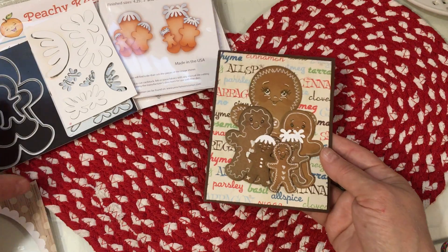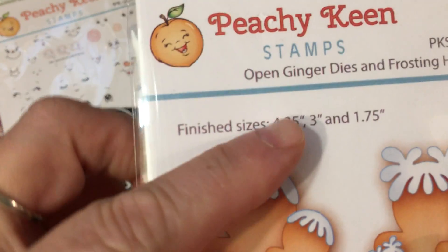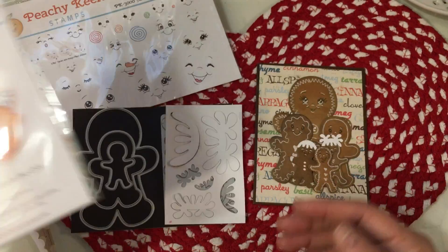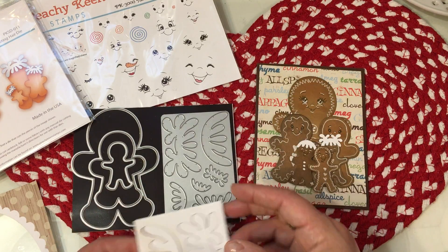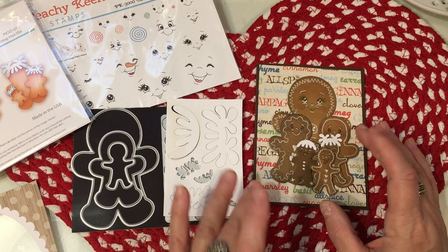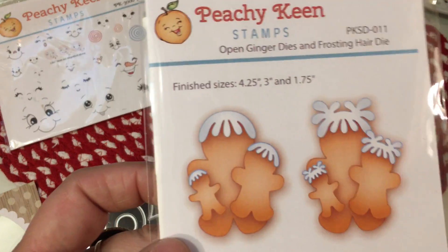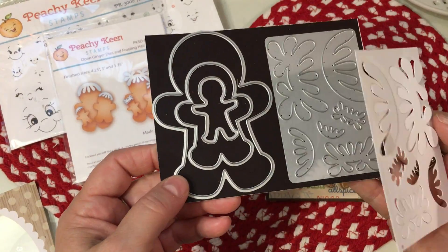The finished sizes of these dies are 4¼ inch, 3 inch, and 1.75 inches — those are the measurements for those interested. They're just wonderful die sets. The hair die is so nice to have, and you can always add glue and glitter to the hair too. For those of you that don't have a gingerbread die set yet, this would be a great one to purchase with all three sizes included. I love that they're open frame dies.